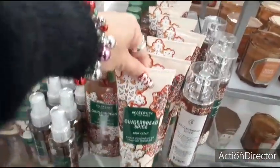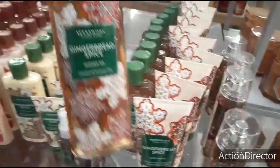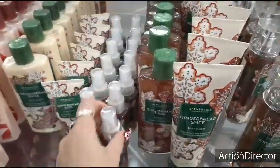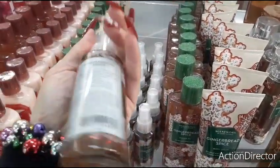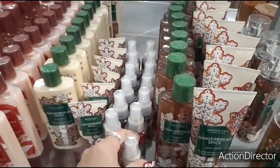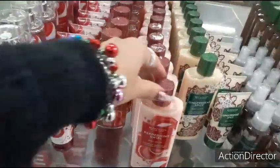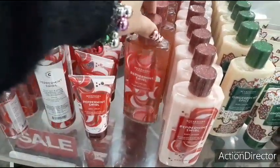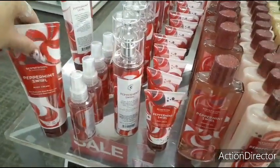They have the ginger spice body cream, ginger spice body spray, and the shower gel. I think the travel size is going to be a little bit less. Body lotion, body cream, and body mist is all $8. They also have peppermint swirl — the body lotion, body cream, shower gel, the spritz, and they also have it in the shea cream. That is pretty cool.